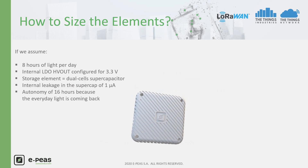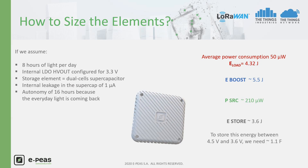Assuming 8 hours of light and a supercapacitor with 1 µA internal leakage, we estimate the storage size and the power required at the source to supply the load at 3.3V. We define that the required autonomy is about 16 hours, considering the light to be back each morning. Starting from the average load consumption, we estimate the consumed energy over a day. Integrating LDO efficiency and internal storage leakage current, the power required at the source — including boost efficiency and 8 hours of available light per day — is about 210 microwatts. The energy to be stored for 16 hours is about 3.6 Joules, and the supercapacitor size required between maximum and minimum levels is about 1.1 Farad.